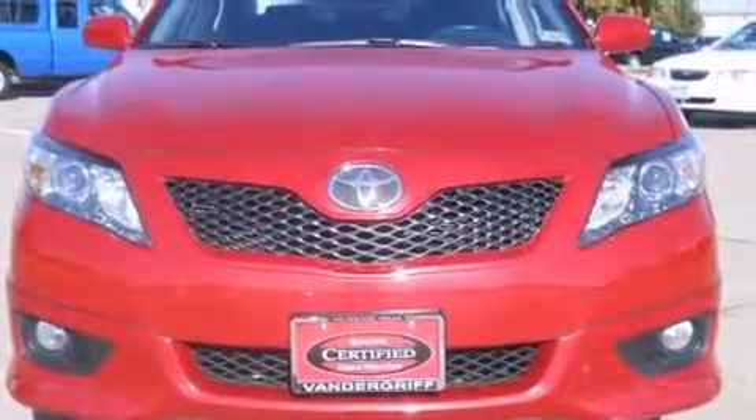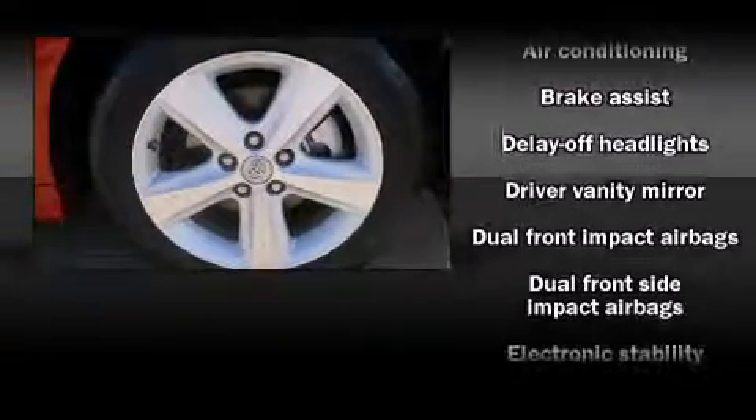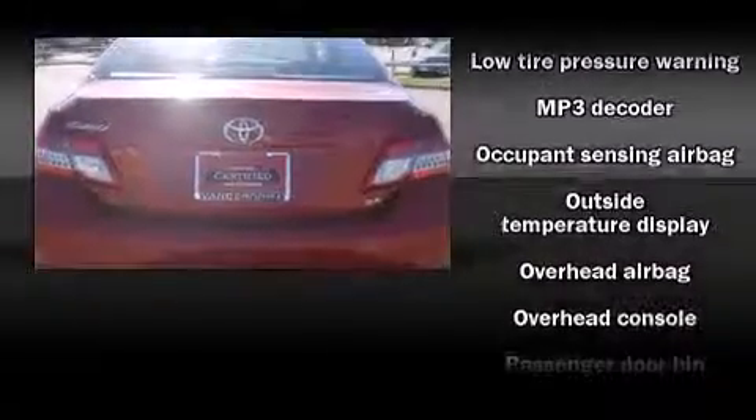Toyota also prioritized safety and security by including head curtain airbags, traction control, ignition disabling, and four-wheel disc brakes with ABS. Brake assist technology provides extra pressure when applying the brakes.